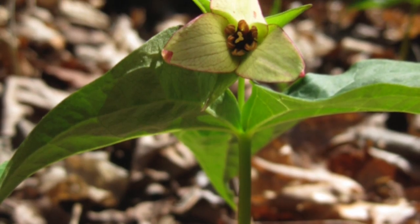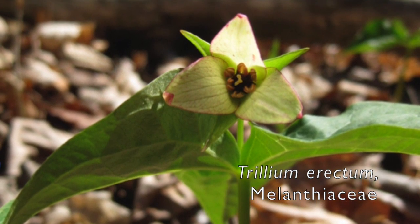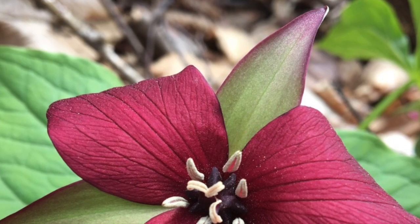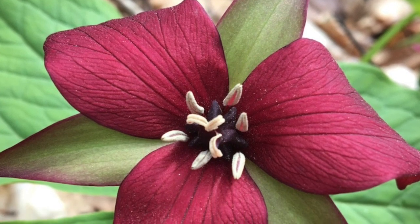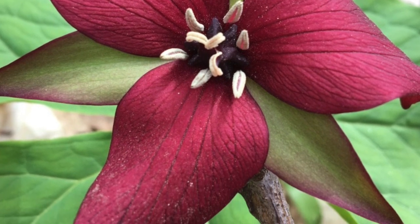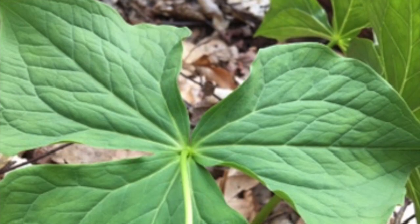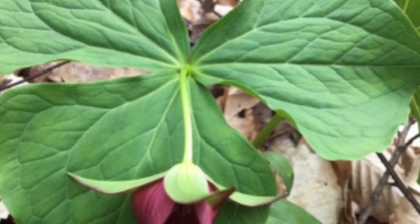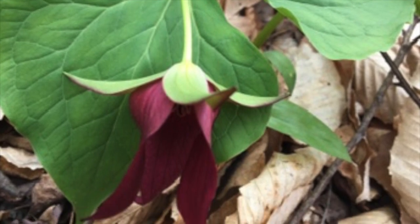Wake Robin, Birthroot, Stinking Benjamin — or Trillium — Trillium erectum, family Melanthiaceae. This small plant, up to 16 inches, flowers in April to June. The flowers have a strong putrid odor that attracts flies. The petals can vary in color from white to deep red. The seeds are dispersed by ants. Collecting Trillium is illegal because they are endangered. In medicine, Trillium has been used as a uterine stimulant — hence the name Birthroot.